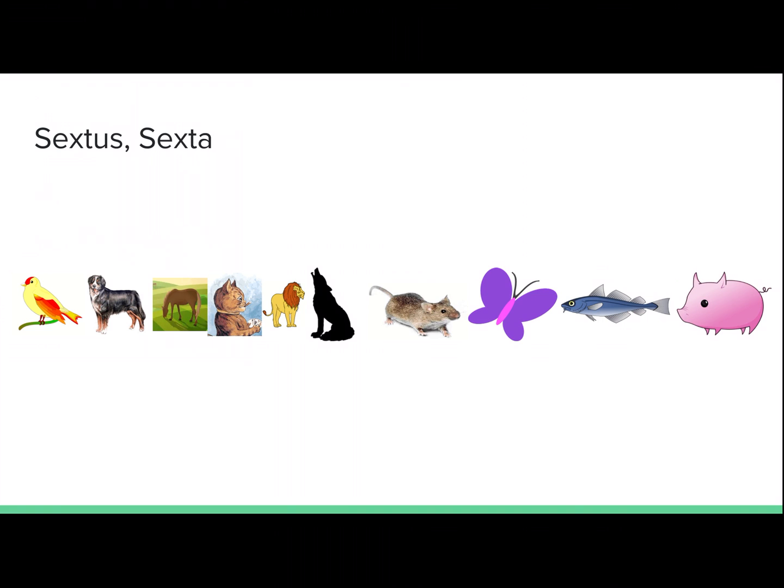Sextus, sexta. Sixth. Lupus est in loco sexto. The wolf is in sixth place.